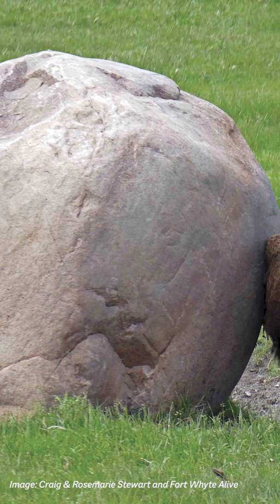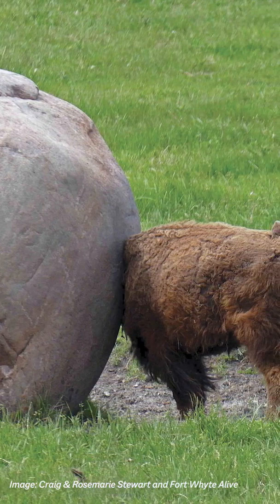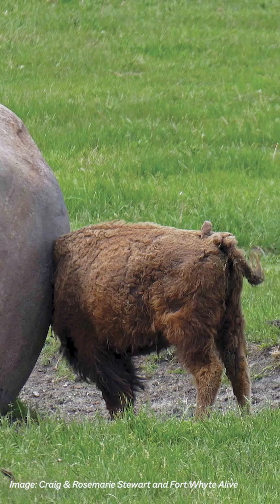It could be either bison like this time of year in the spring when they're getting rid of their heavy winter coats, or in the summer when they're itchy from bug bites and they're coming here to rub their back and relieve that itch.